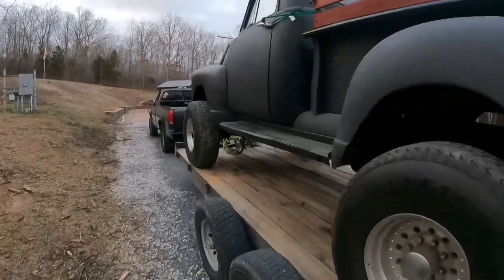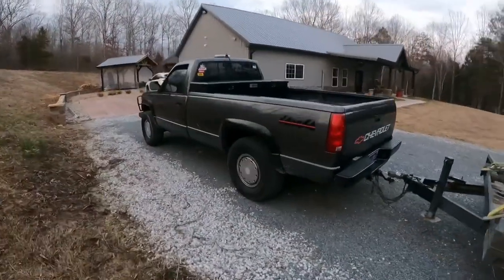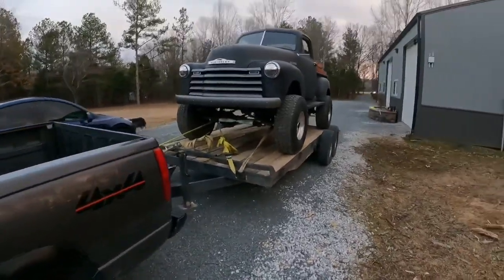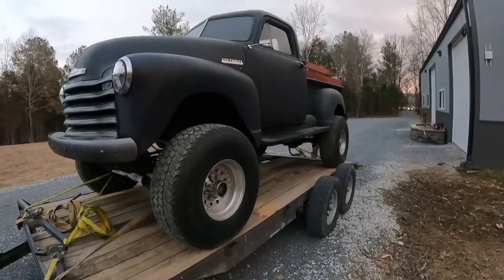All right guys, we made it back to the shop with the truck. About to get it unloaded and get it pulled in the shop. Truck did good, everything did good. We're gonna get this thing unloaded and get it pulled in out of the weather.